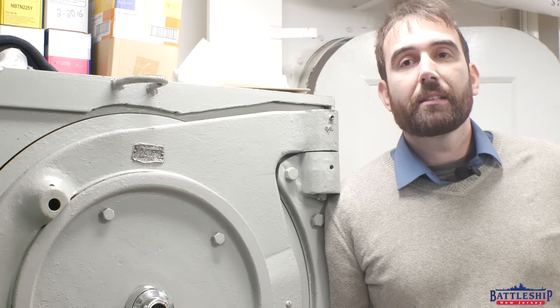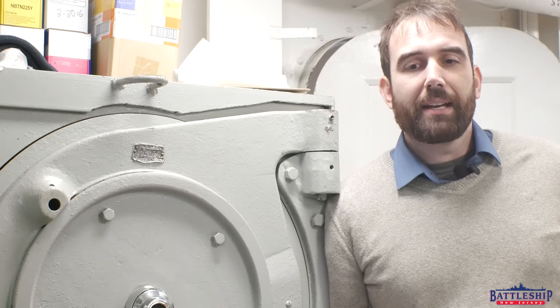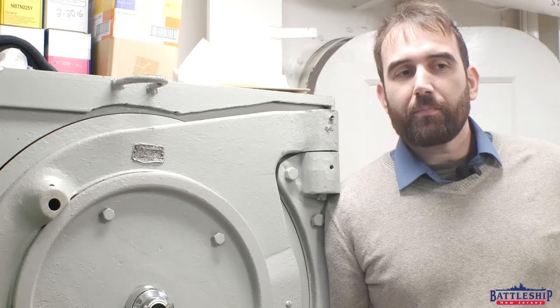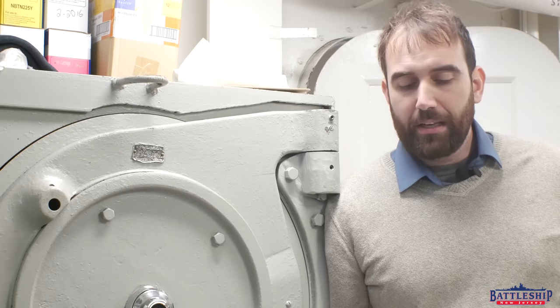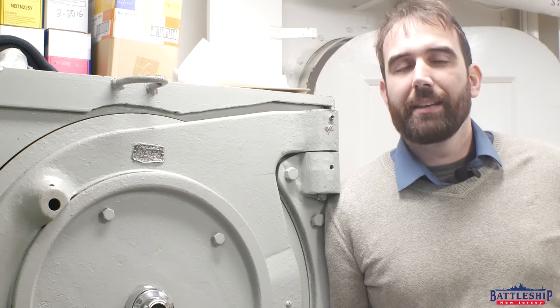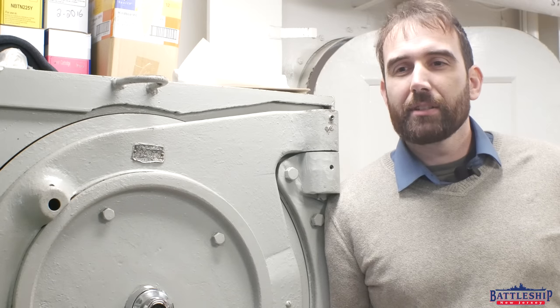The ship only steamed 5,000 nautical miles in 1987, which is a very small amount. A single fuel tank will get her 15,000 nautical miles, so that's the equivalent of steaming at her most economical speed for approximately 10 days. She really does spend most of her time in port, because it's an average peacetime year.